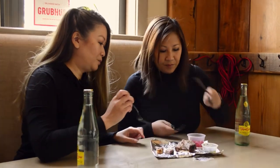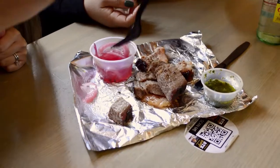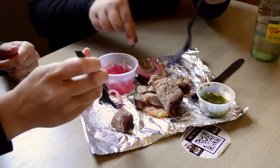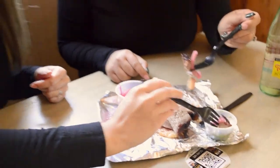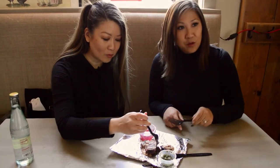I'm going to try it with the pickled onion. Mmm, it's good. I like that — the acid helps. I'm going to do a combo of chimichurri and pickled onion. It needed that little acid combined with the sauce. This is better than barbecue sauce. I think this might be my new way of eating brisket.